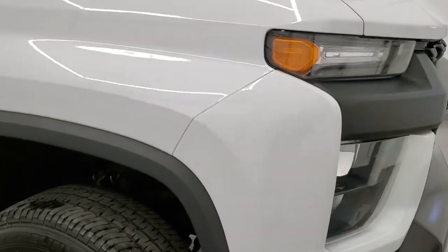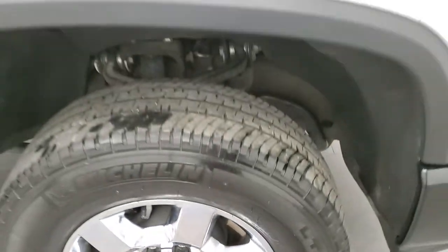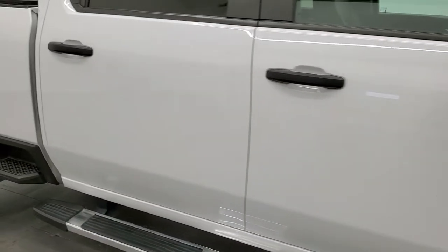This is a true cowl induction hood and the hood itself is in really nice condition. Passenger side front fender — didn't see any dents or dings on there, and the passenger side rim is in excellent shape as well. As you go down this side of the truck, take note of how clean the body is, how reflective and mirror-like that paint is.